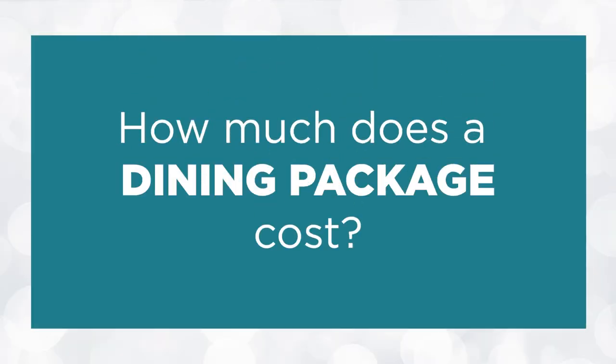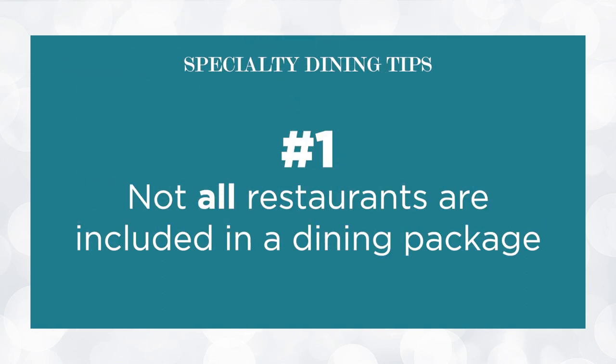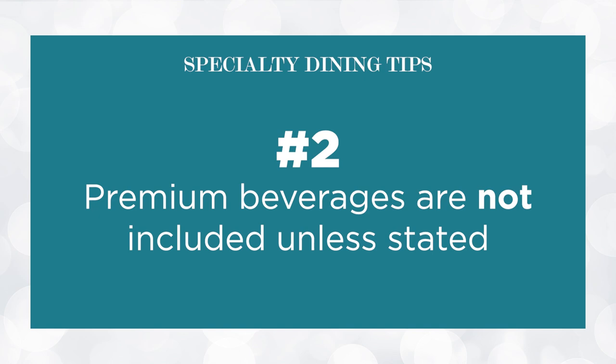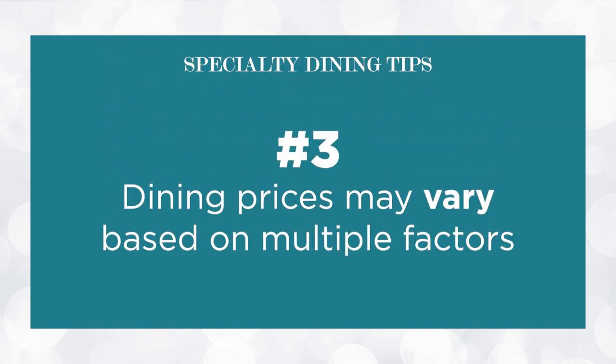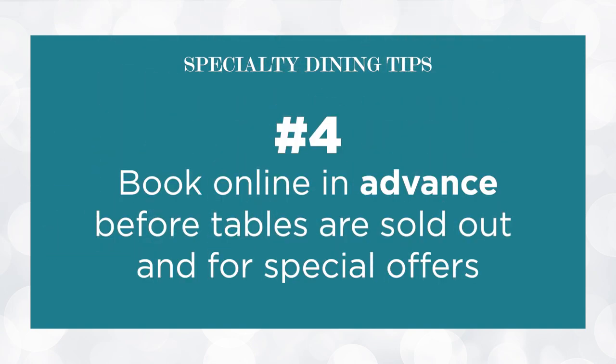Dining packages range from 2 to unlimited nights and offer reduced rates for booking all at once. My tip: know that certain restaurants may not be included in the overall dining package, and premium drinks like soda, alcoholic beverages, and sweet treats are not included unless explicitly stated. Royal Caribbean uses dynamic pricing, so prices may vary based on availability, ship size, sailing locations, and whether you're at port versus at sea. Booking in advance and checking for special offers can help you save up to 40% off regular prices.